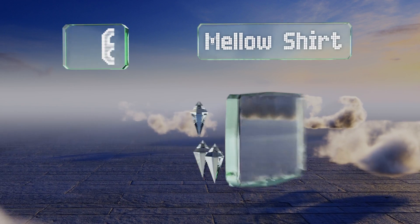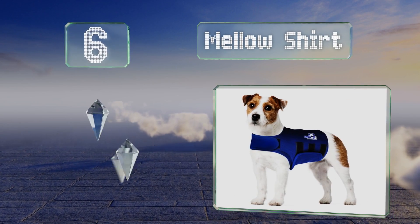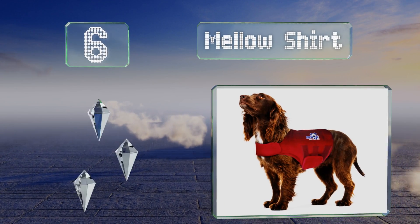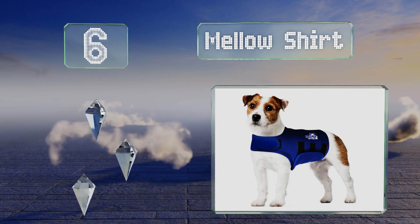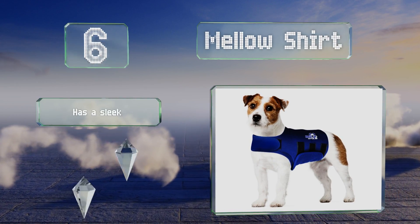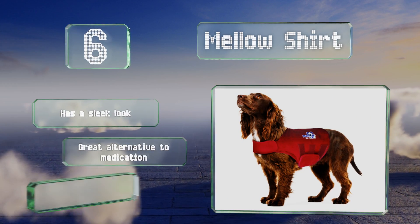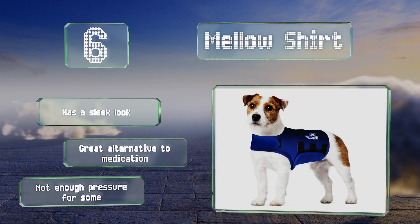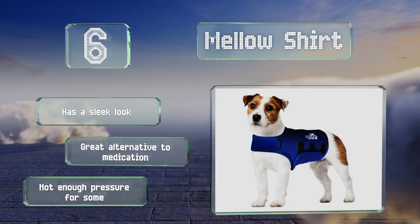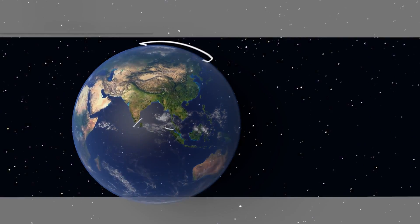Coming in at number six, the Mellow Shirt runs true to size and has durable finished edges that should last through years of use. It comes in more colors than almost any other choice, so if you like to coordinate your dog's outfits with yours, this is definitely a good bet. It has a sleek look and makes a great alternative to medication; however, it doesn't apply enough pressure for some.